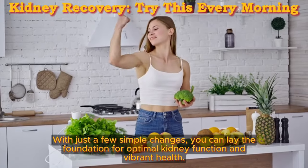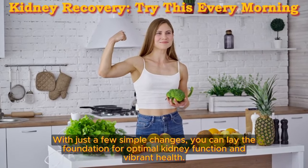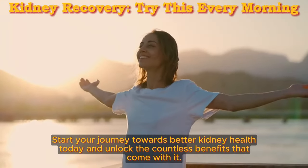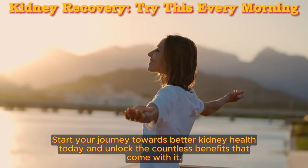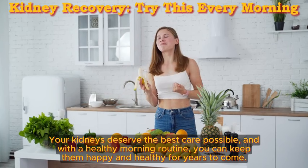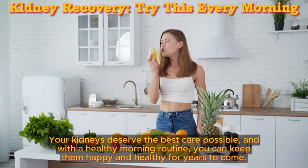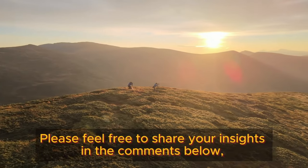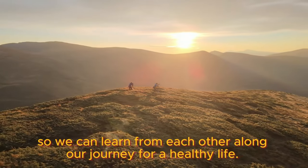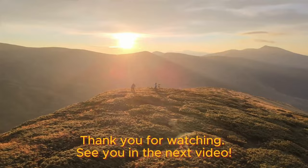With just a few simple changes, you can lay the foundation for optimal kidney function and vibrant health. Start your journey towards better kidney health today and unlock the countless benefits that come with it. Your kidneys deserve the best care possible, and with a healthy morning routine, you can keep them happy and healthy for years to come. Please feel free to share your insights in the comments below so we can learn from each other on our journey for a healthy life. Thank you for watching — see you in the next video.